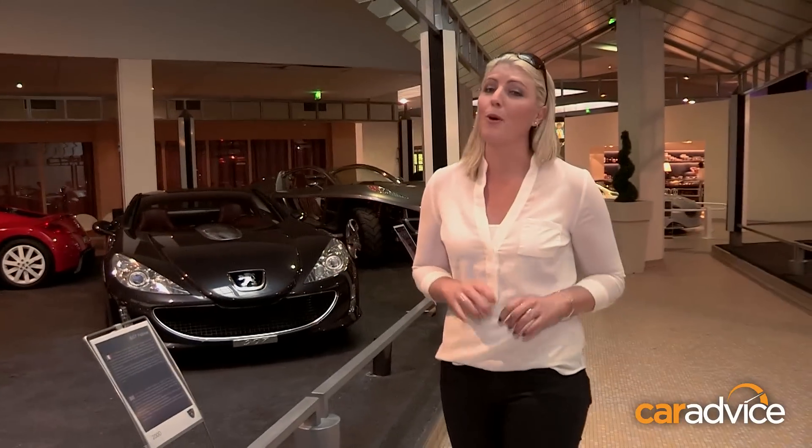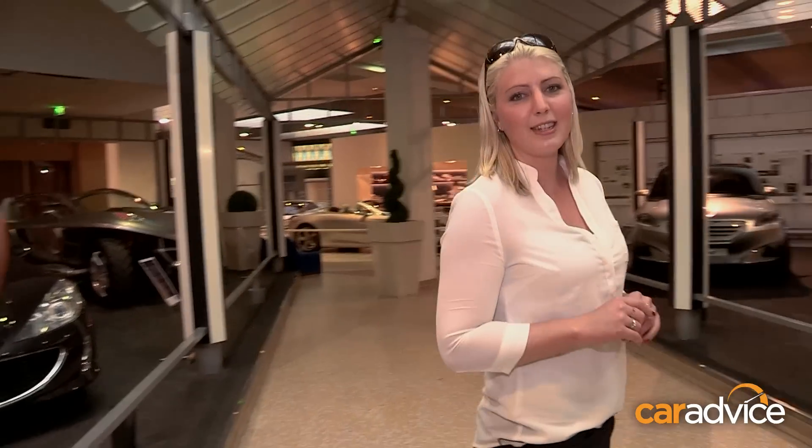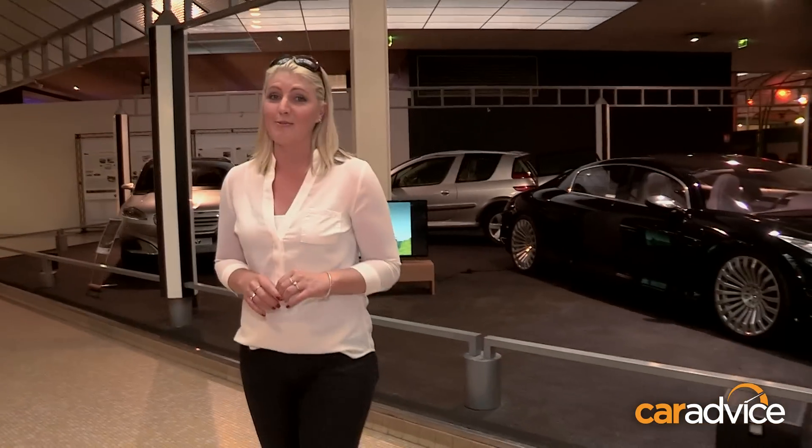Here we have some of Peugeot's more modern, sportier looking concept cars. And if this is what the future of Peugeot looks like, it's pretty impressive.